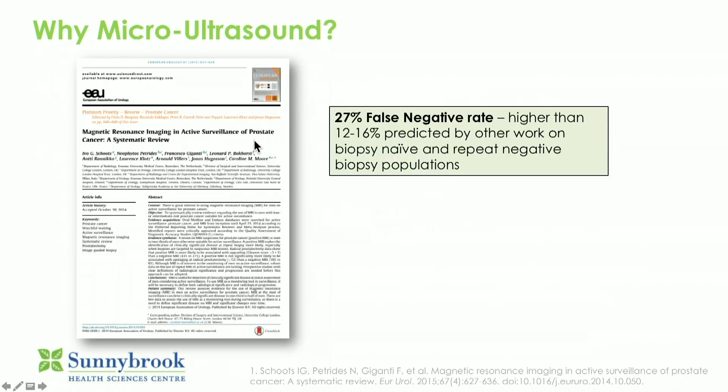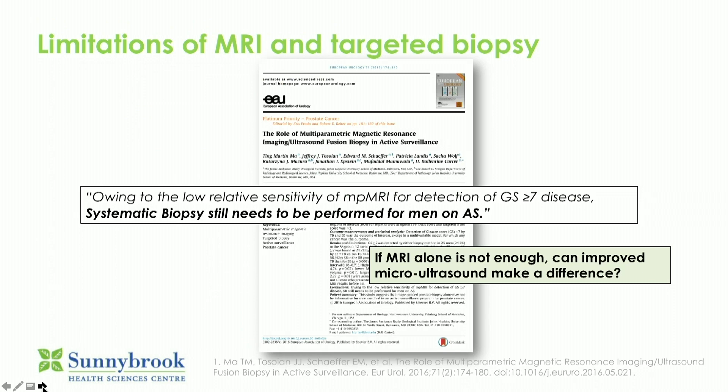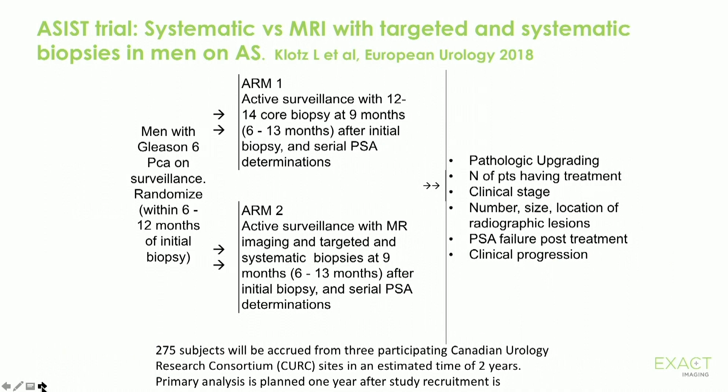Here's one study: MRI in active surveillance showed a 27 percent false negative rate, particularly for small volume tumors that tend to be missed with MRI. There is also an emerging consensus based on a number of studies that a negative MRI does not preclude the importance of systematic biopsies, and if there's a target, you still need the systematic biopsies. So that's a disappointment.